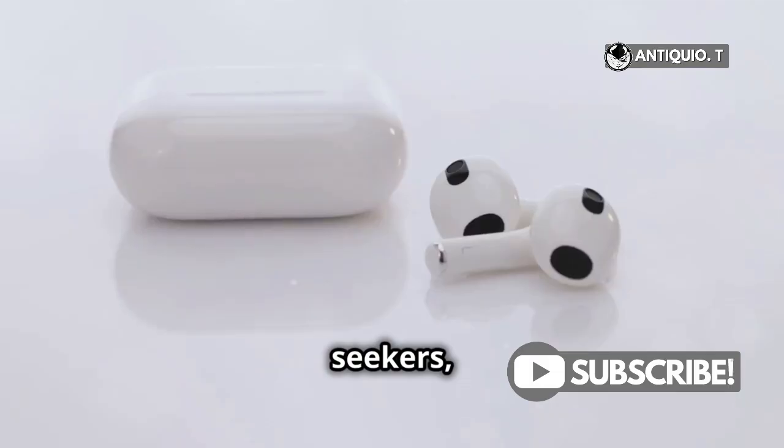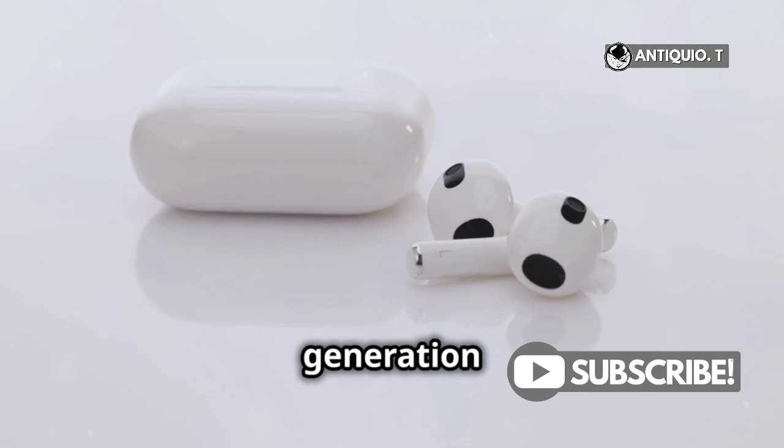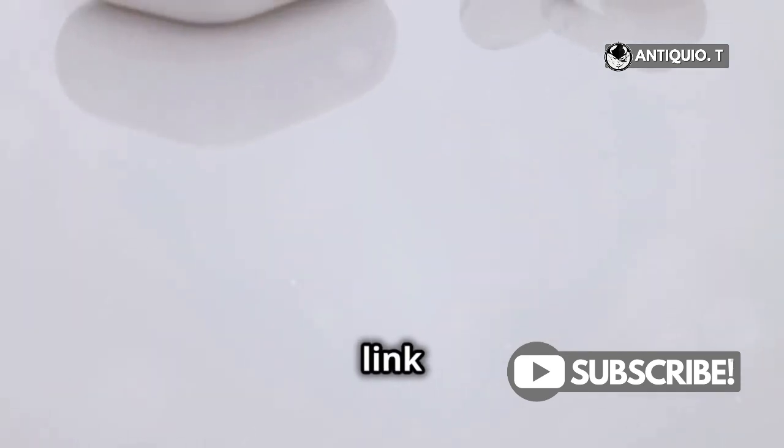For all you upgrade seekers, you can snag the latest AirPods 3rd generation on Amazon. Check the link in the description below.